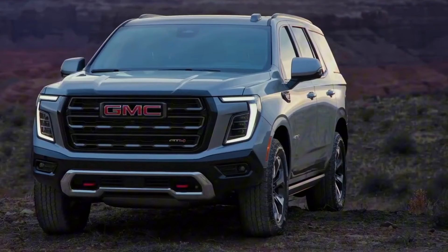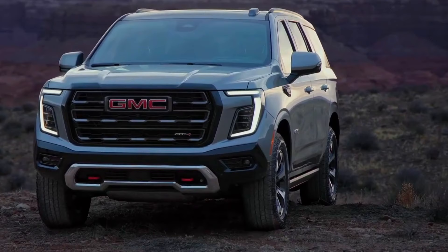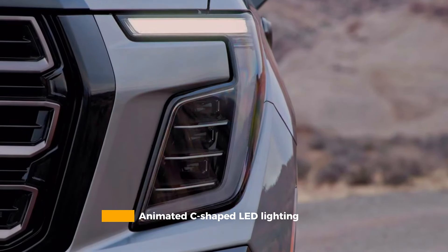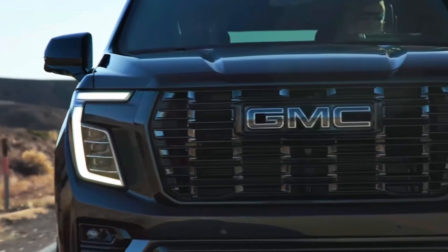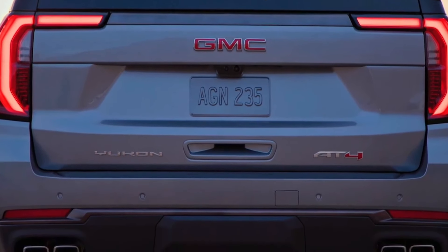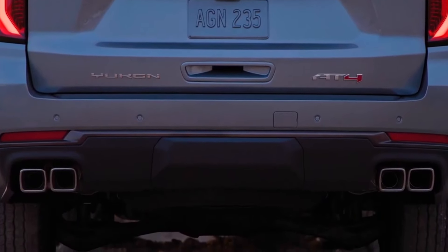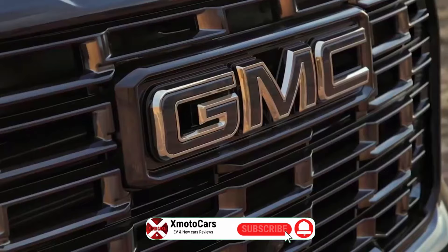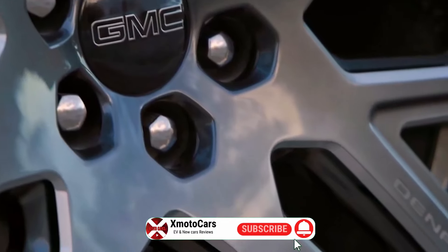The 2025 Yukon's exterior refresh brings distinctive styling elements across the range. Animated C-shaped LED lighting signatures frame a bold face, while each trim level receives unique grille patterns and badging. The AT4 Ultimate announces its presence with red accents and prominent badging that leaves no doubt about its capabilities, while the Denali Ultimate takes a more sophisticated approach with dark chrome elements and laser-etched details that speak to its premium positioning.